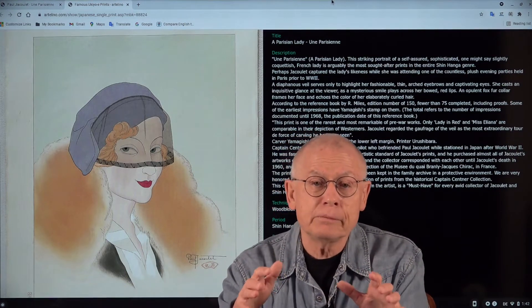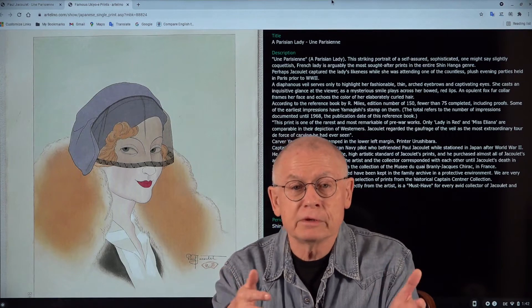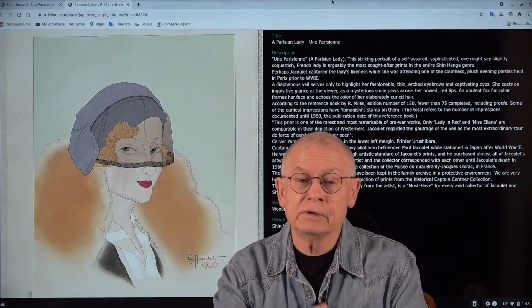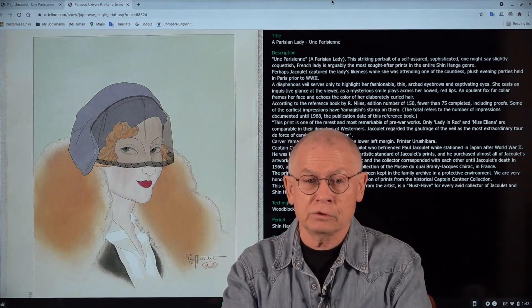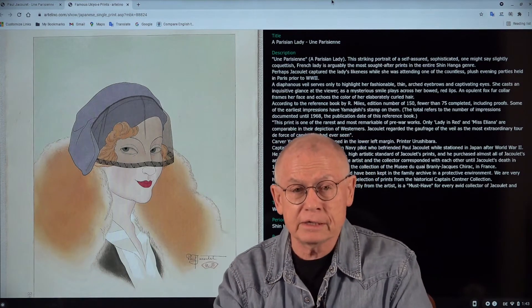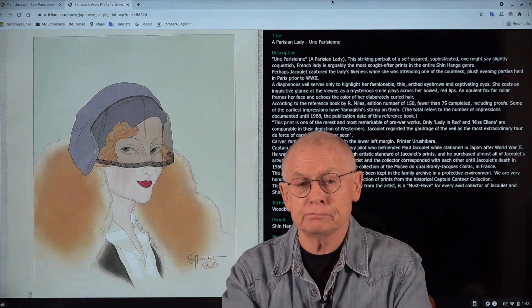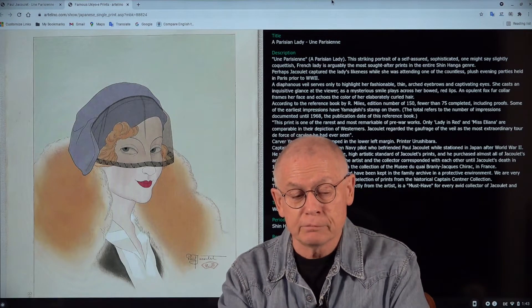A few weeks ago we sold the second most expensive print from the works of Paul Jacoulet. This was the so-called Lady in Red. We had offered it for a reserve of $5,000 — and the final price was $15,000. The minimum bid for the Parisienne will be $20,000, and I think it's a reasonable beginning for the bidding process.